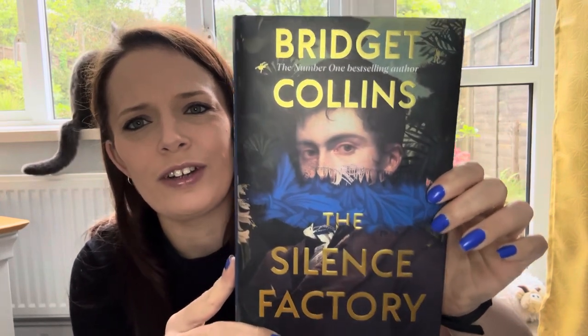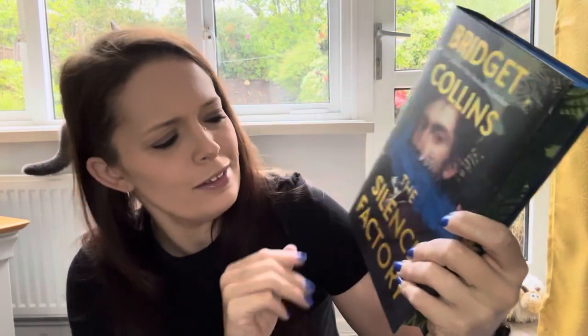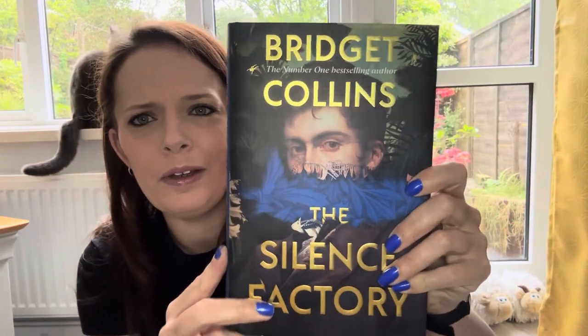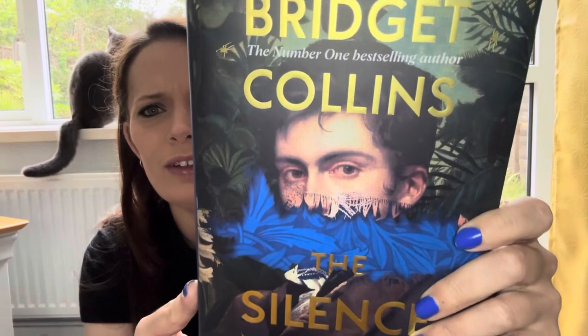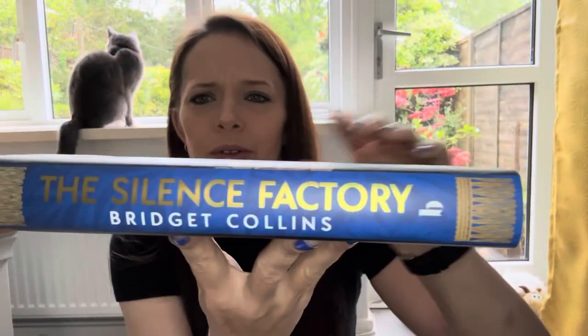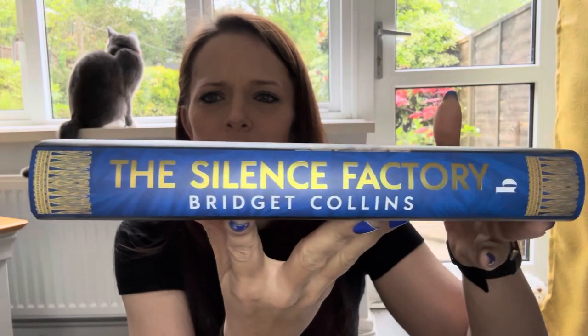The Silence Factory by Bridget Collins. Okay, not a bad cover — not a bad cover. I don't think it's a cover that I would naturally just pick up in the bookstore, but it's fine.